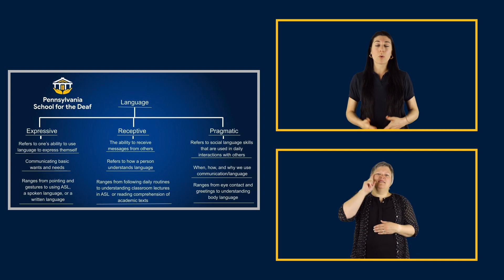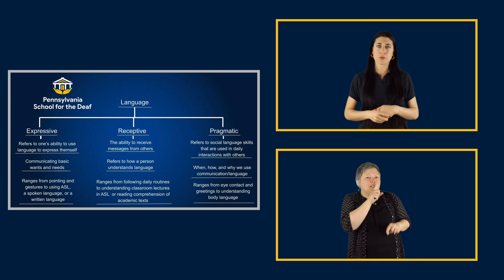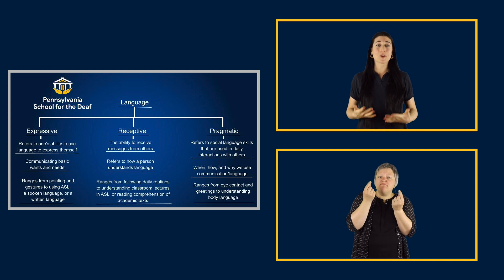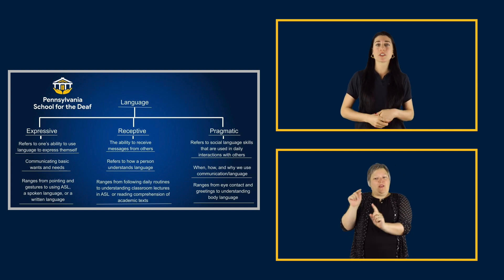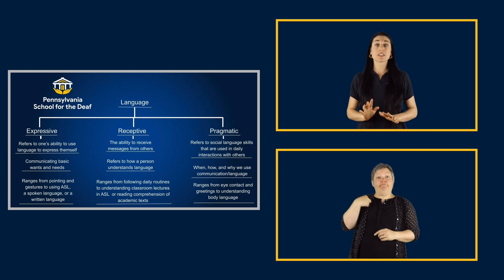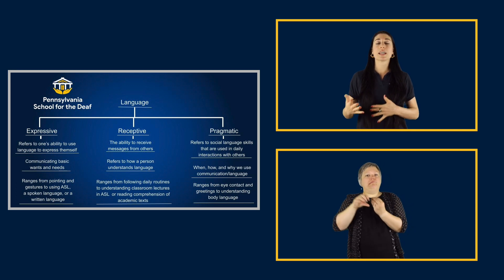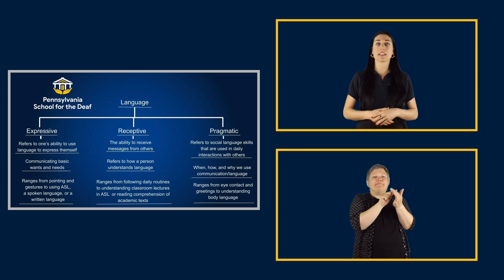Maybe you're wondering why your deaf child receives speech-language services, even if they don't use their voice to communicate. It's because we also support language. In regards to language, how do we support your students so that they can better access their curriculum? We are not teachers — we are related service staff members, and we help our students fill in any gaps in language.